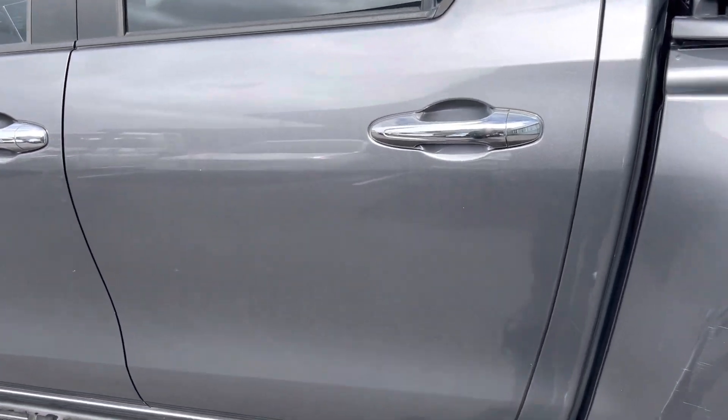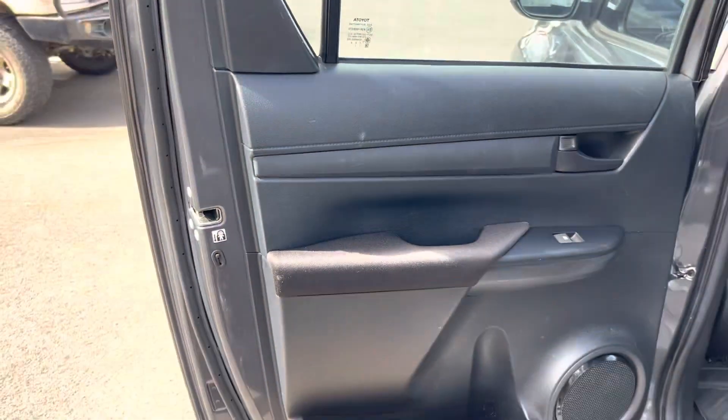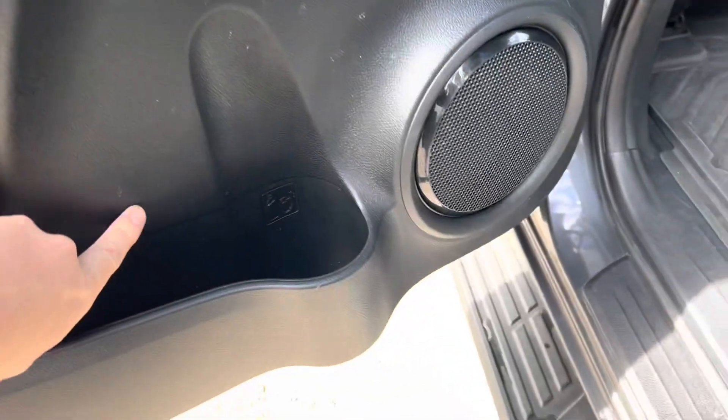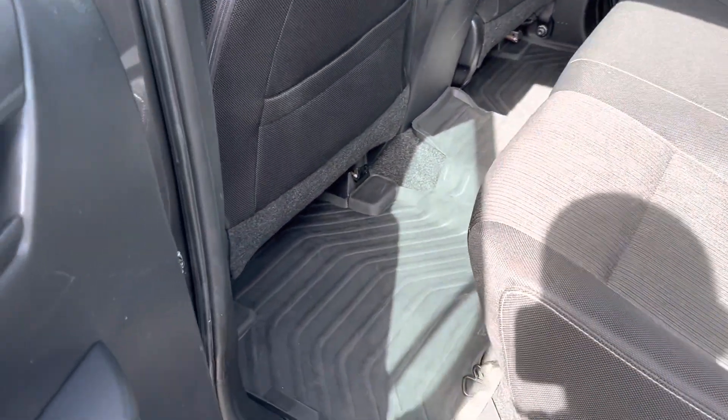Coming down to the passenger rear door — as you can see, all in good condition, really well looked after. There are a few scuff marks on the rear door but nothing major. It's a little bit dirty, but we will be giving it a full detail upon purchasing, so it will be really clean and nice and tidy.